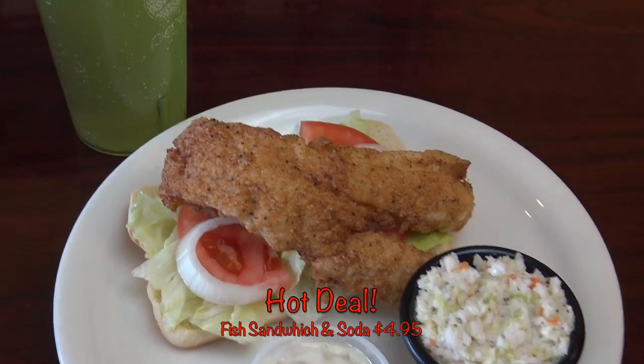Ask for their hot deal — fish sandwich with coleslaw and soda for $4.95. Located at 249 West Cocoa Beach Causeway.